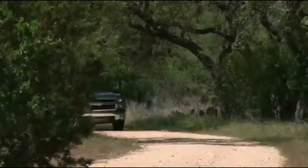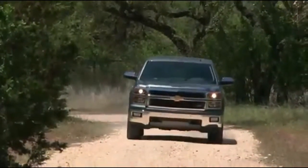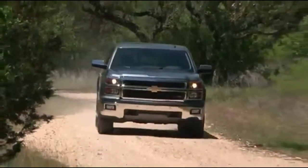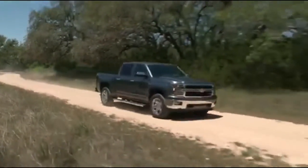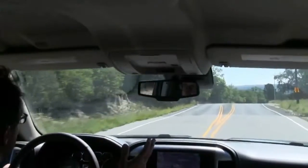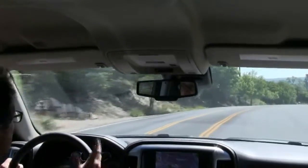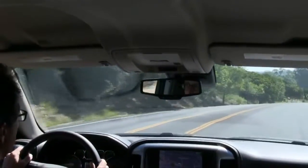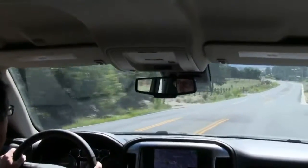Pickup owners do care about fuel economy, and the redesign edges Silverado ahead of Ford and Ram. Frankly, though, if you can average more than 18 miles per gallon combined city/highway with any full-size pickup, you deserve a trophy. If they're honest with themselves, many Silverado buyers would be perfectly happy with the new V6. But the majority is going to go for the 5.3-liter V8, and never be sorry they don't have a Hemi or an EcoBoost.